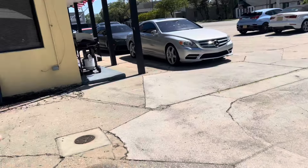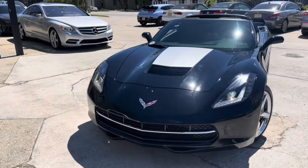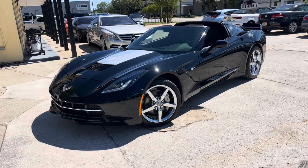You'll also notice off in the background here I have set the top right there for you, which also looks nice on the car when it's set back on. But I really like the look of it with it off.